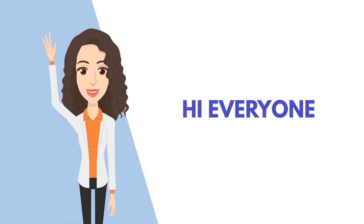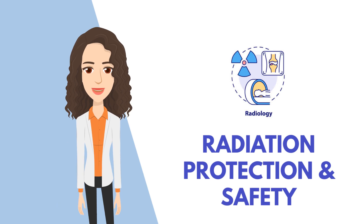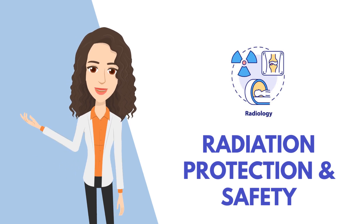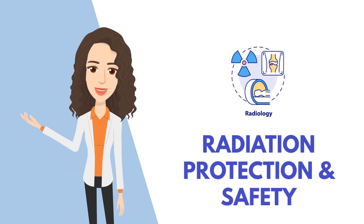Hello everyone, my name is Farah and today's topic is about radiation protection and safety. I will be explaining it to you in a simple way, but first let us learn the fundamental principles of radiation and its sources.